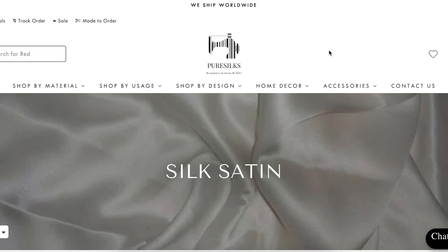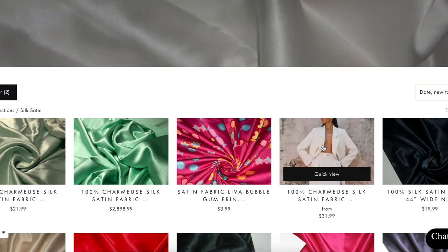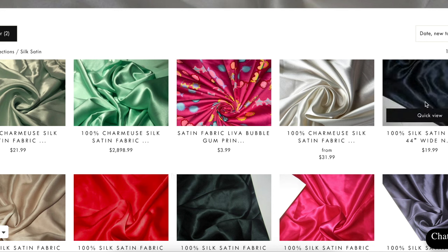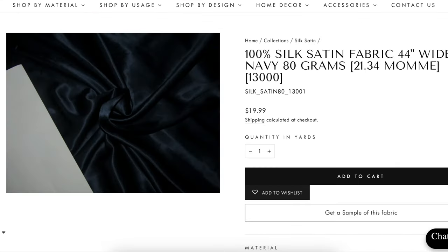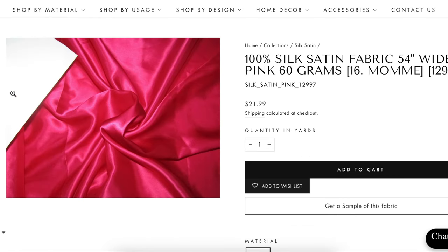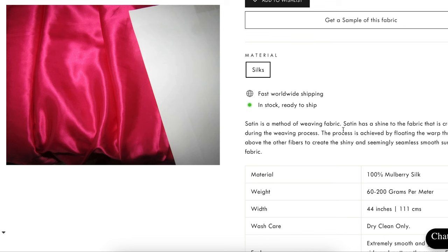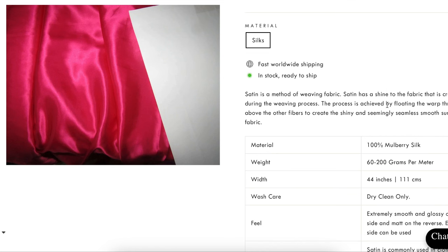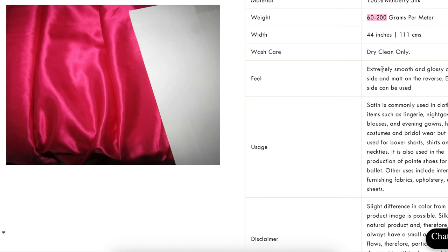Here is a place called Pure Silks — gotta have everything we're looking for here, right? This is a silk satin, which is the kind that has that sheen to it. We are looking for 100% silk satin fabric — here it is for $20 a yard, though this one is only 44 inches wide. Here's another silk satin at $22 a yard. Satin is a method of weaving fabric — it has a shine created during the weaving process by floating the warp threads above the other fibers to create the shiny, smooth surface. This is mulberry silk, dry clean only, extremely smooth and glossy on one side and matte on the reverse — either side can be used.